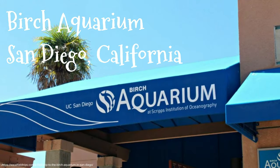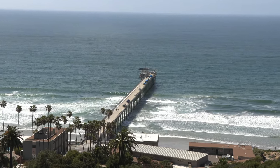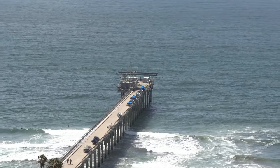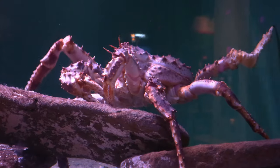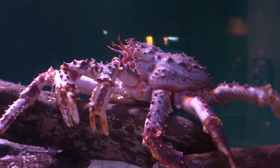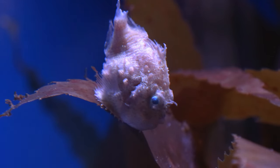Next up is the Birch Aquarium in San Diego at Scripps Institution of Oceanography. If you're standing on the beach, you can see the Scripps Pier — it has lots of boats and data recording instruments at the end. They also use that pier to bring in the water for the aquarium, so since they're using cold Pacific water, they have a lot of species that thrive in cold water, like this crab and my favorite little lump sucker fish.